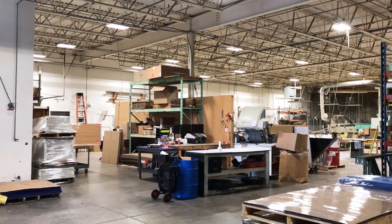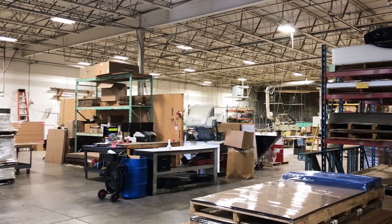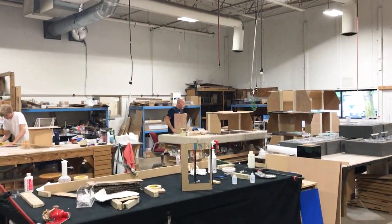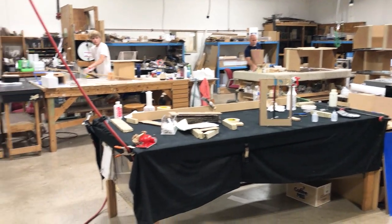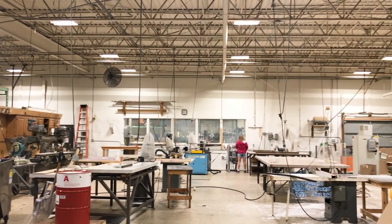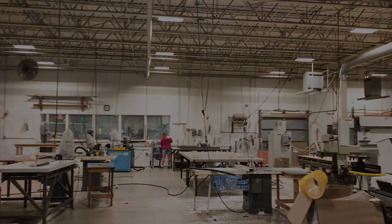We are a custom fabricator and distributor of plastic sheet, rod, and tube. We're one of the largest single branch operations of plastic sheet distributors in the upper Midwest.